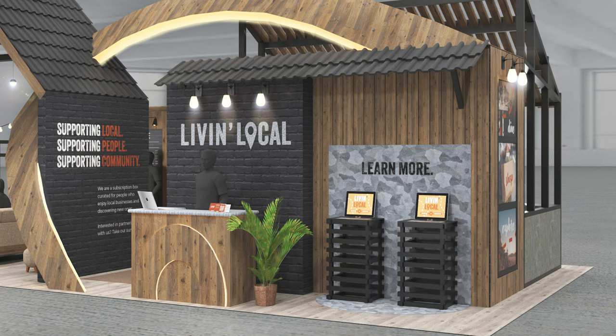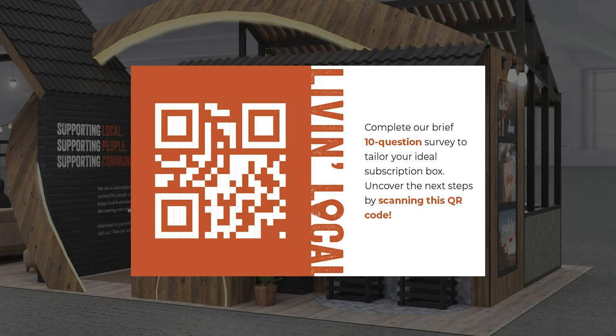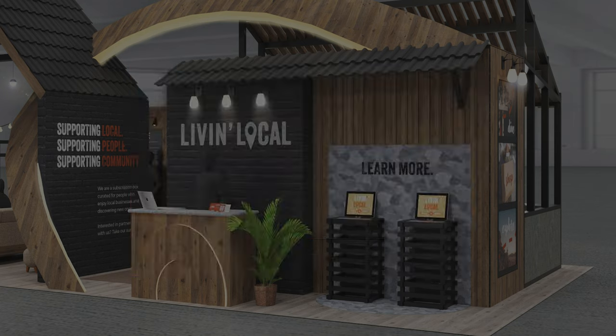This is where attendees can directly pose questions to a knowledgeable representative. Additionally, it serves as a convenient spot for individuals to obtain informational cards about Live in Local, and conveniently complete a survey using their own smartphone by scanning the provided QR code.